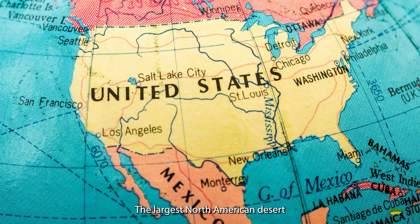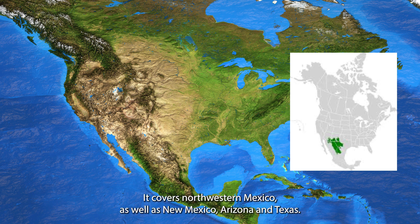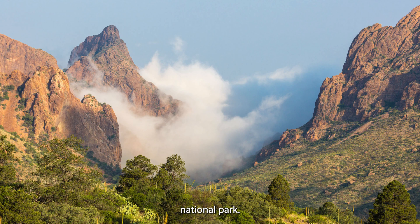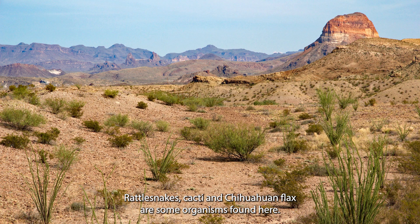The largest North American desert is the Chihuahuan Desert, covering 450,000 square kilometres. It covers northwestern Mexico as well as New Mexico, Arizona and Texas. The Big Bend National Park found here has the highest number of bird species out of any US national park. Rattlesnakes, cacti and chihuahuan flax are some organisms found here.